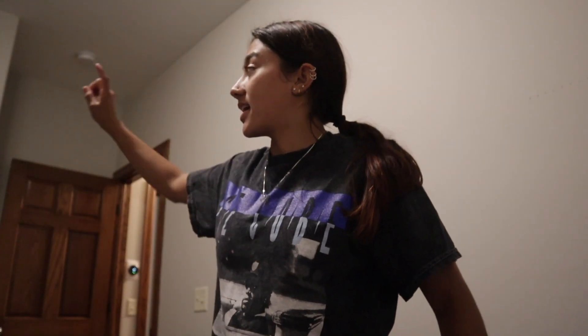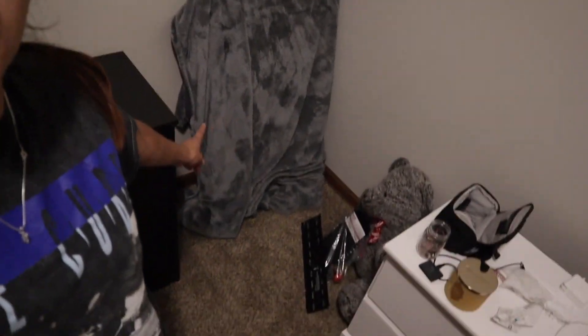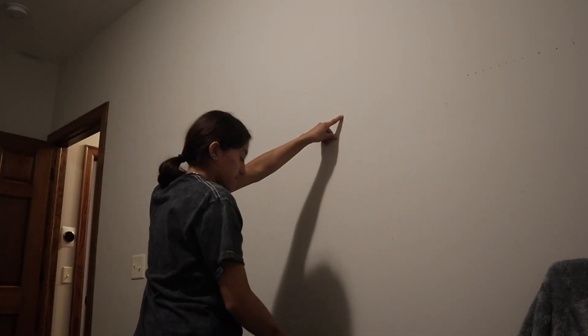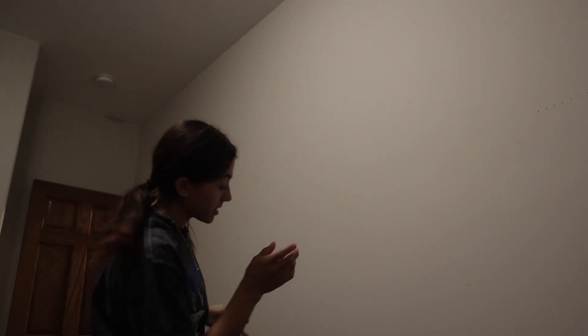I'm so tired — it is nine o'clock and I started at five, and all I've done is my closet. I'm about to try to hang my TV. I have all this stuff in my bed and all this stuff to decorate my room with. It took me about 15 minutes to find the studs. I'm about to mount the TV, and then we're really gonna start decorating for real this time.